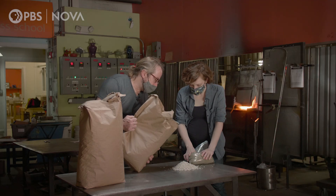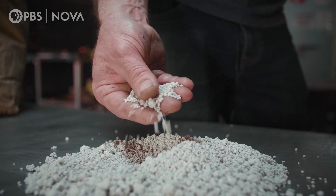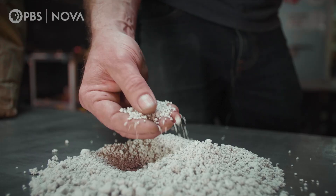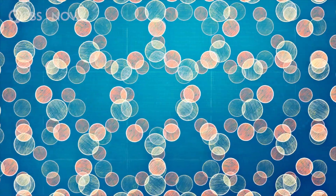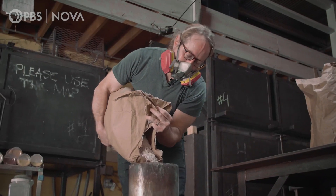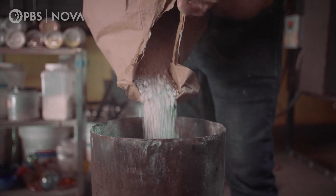Chris starts by showing the stuff that glass is made of: silica. This is what we call batch — pure silica mixed with a variety of materials. Silica is made up of silicon and oxygen. At room temperature, silica has an ordered crystalline structure. In order to make glass, we need to loosen this structure and make it disordered — in other words, we need to melt it. The only problem is that, by itself, silica melts at over 3,000 degrees Fahrenheit.